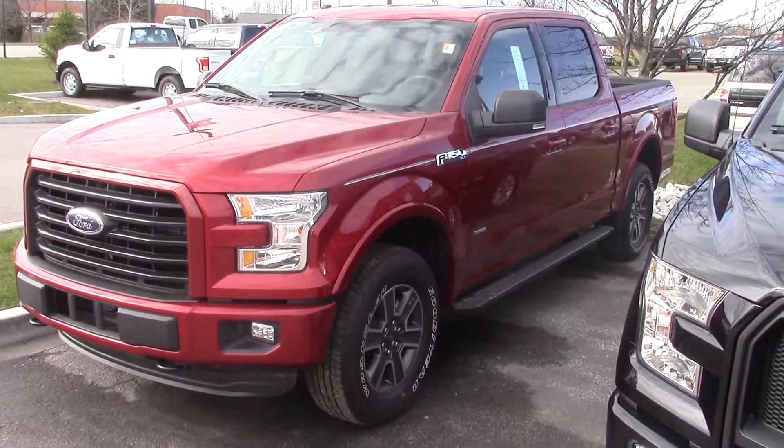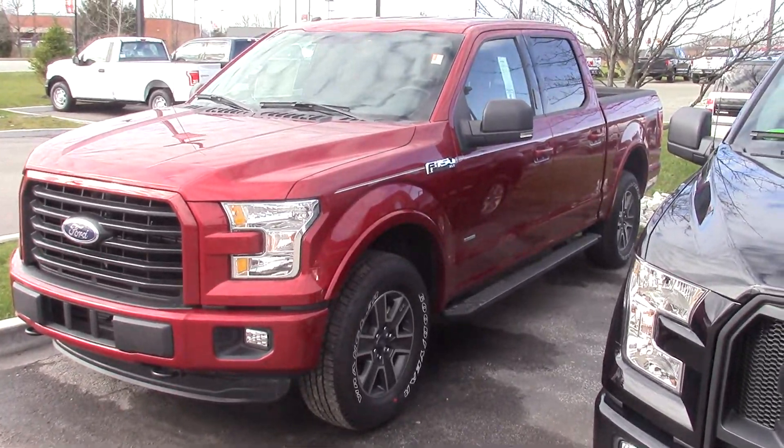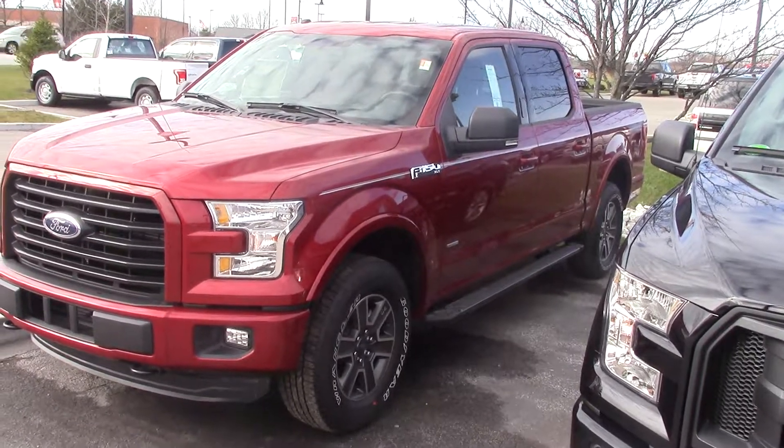This is Nathan from Bill Ester's Ford and this is the 2016 F-150 crew cab you inquired about. I'll give you a better look at it here.